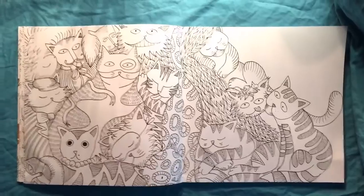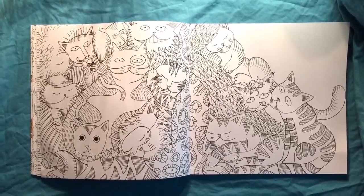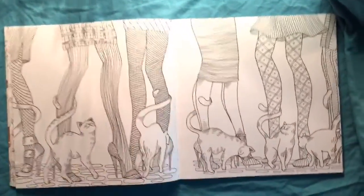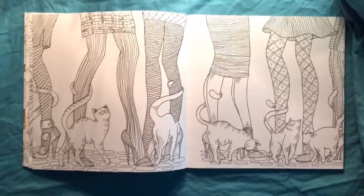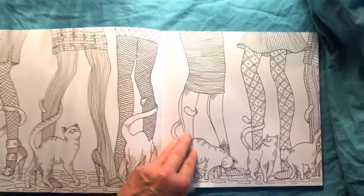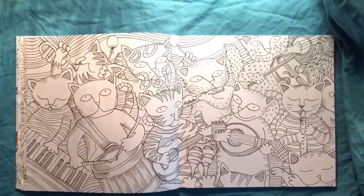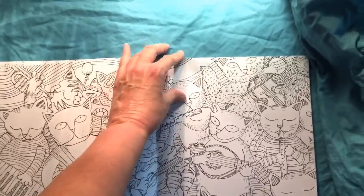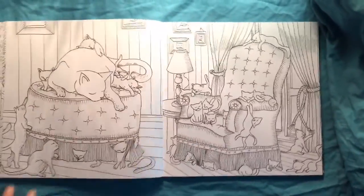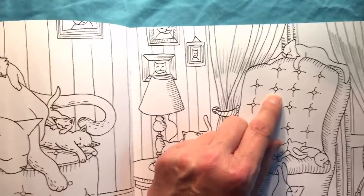Take a second to look at that. This is one of my favorite pages — this is probably the one I'm going to start with. For anybody that owns cats, you know this happens a lot, especially when you're in a hurry to the bathroom. They know exactly how to get underfoot.